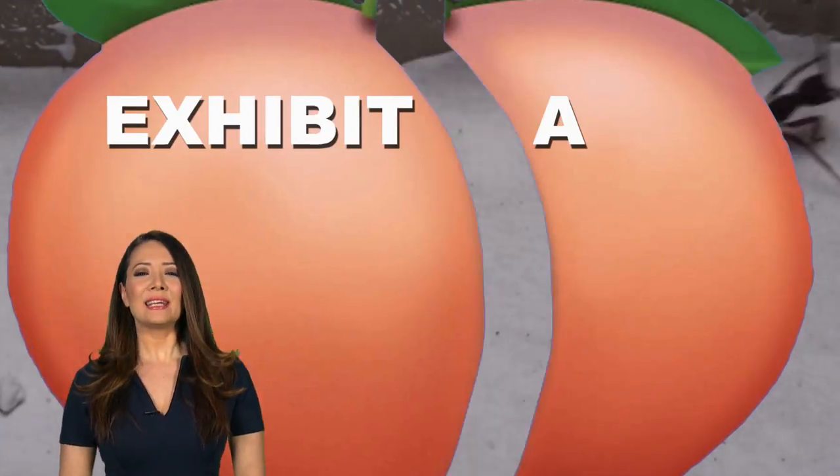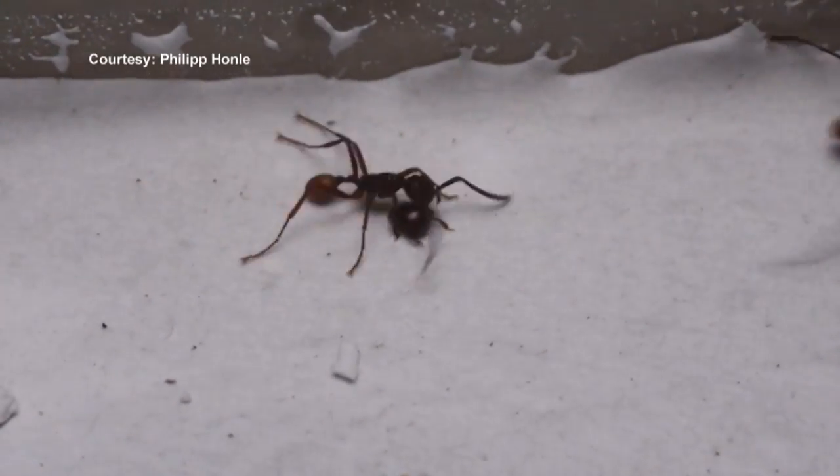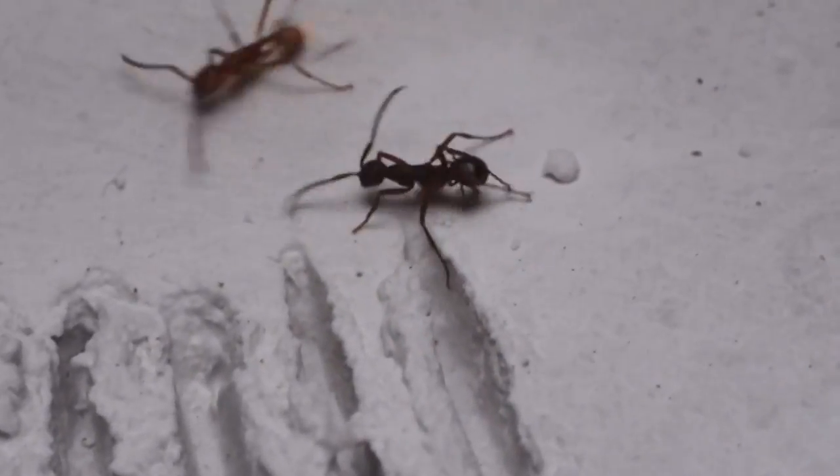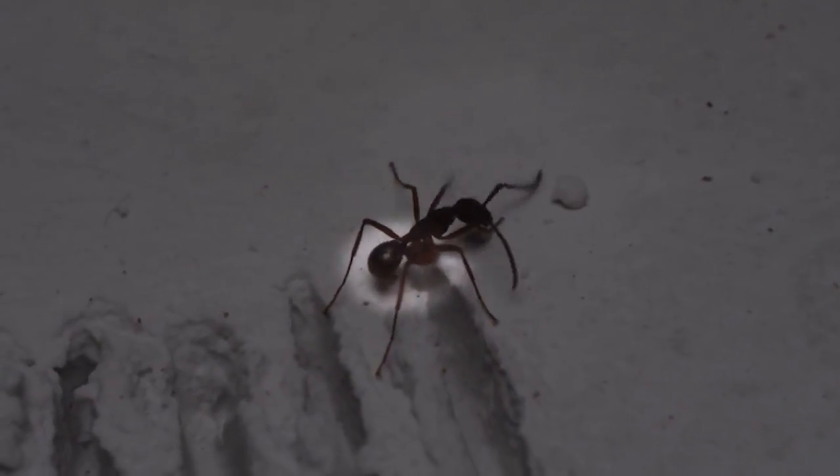Starting with Exhibit A: Nymphister kronaueri, a beetle that lives alongside army ants. Now, if you look very carefully at this video, what you'll see is the beetle, then a bit of a scuffle, and then the beetle climbing onto the ant and camouflaging itself as the ant's rear end.